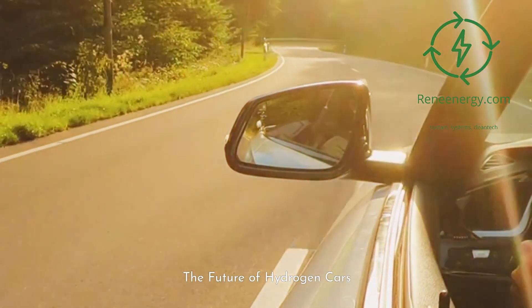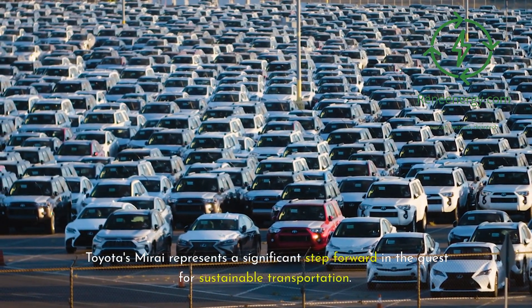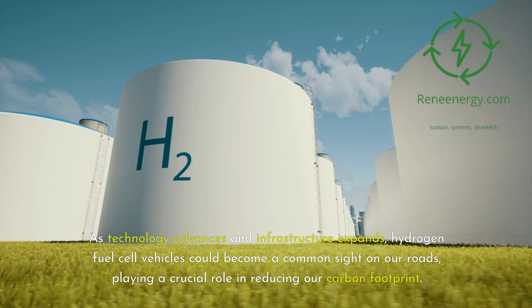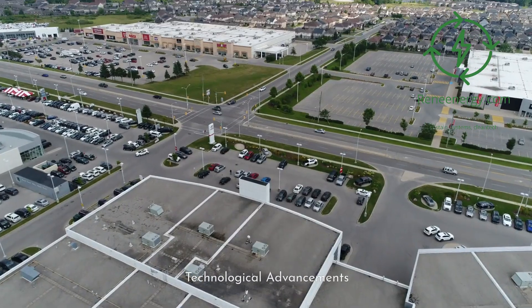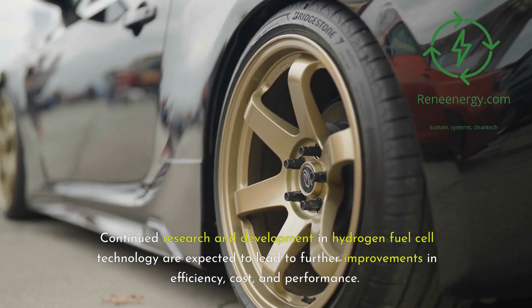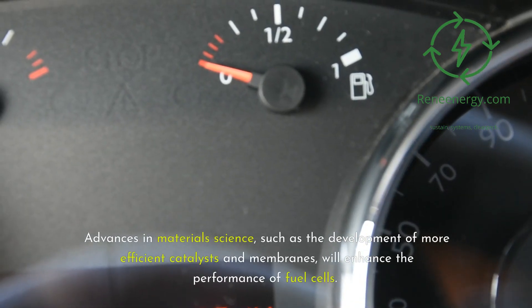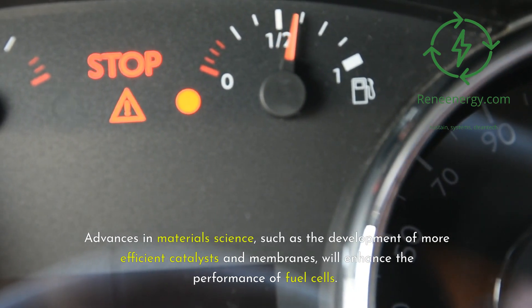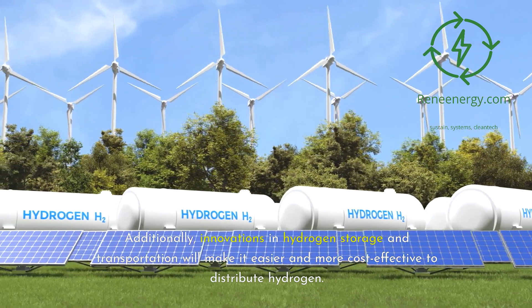Toyota's Mirai represents a significant step forward in the quest for sustainable transportation. As technology advances and infrastructure expands, hydrogen fuel cell vehicles could become a common sight on our roads, playing a crucial role in reducing our carbon footprint. Continued research and development in hydrogen fuel cell technology are expected to lead to further improvements in efficiency, cost, and performance. Advances in materials science, such as the development of more efficient catalysts and membranes, will enhance the performance of fuel cells. Additionally, innovations in hydrogen storage and transportation will make it easier and more cost-effective to distribute hydrogen.